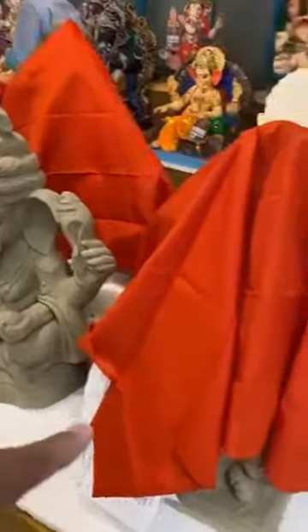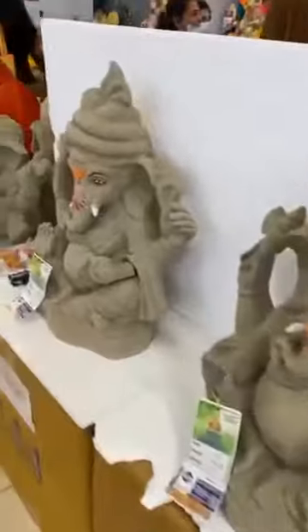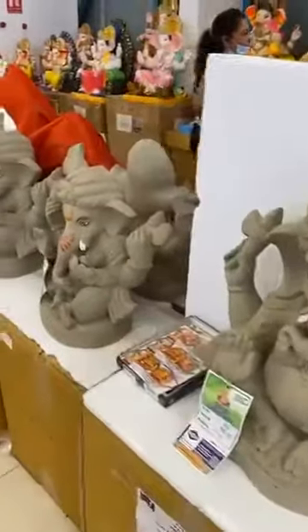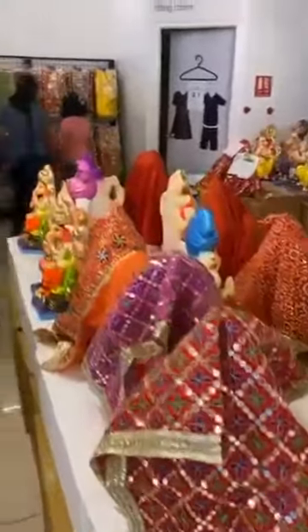The ones which are covered are already sold. Already so many pieces sold — like in an hour!